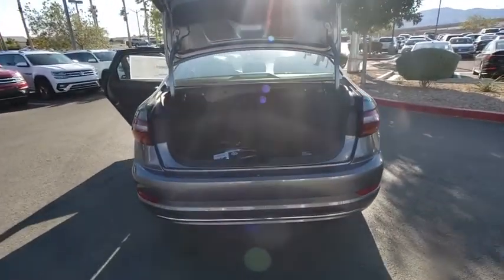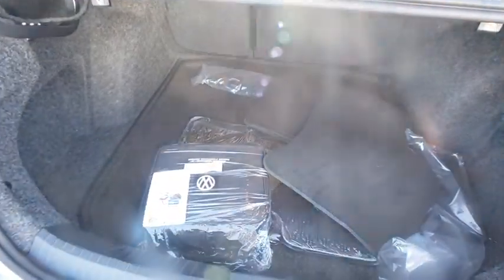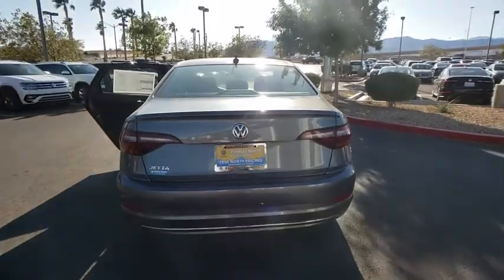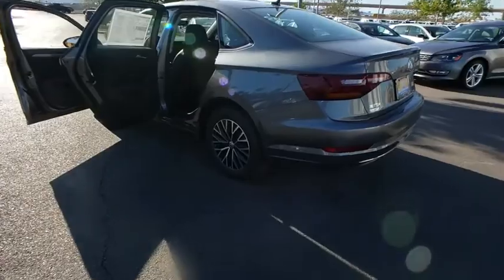Traction control. Dual airbags. Alloy wheels. Power steering. Four-wheel disc brakes. Cold weather package. Trip computer. Rear window defroster. CD player. Power windows. Heated front seats. Electronic stability control.